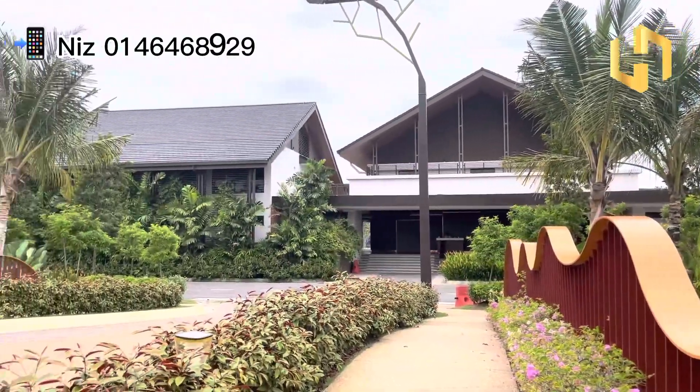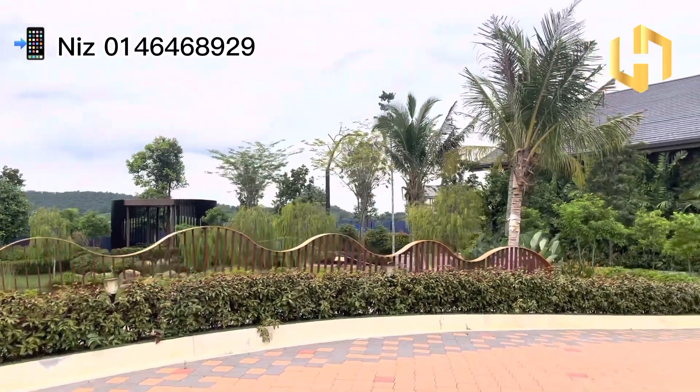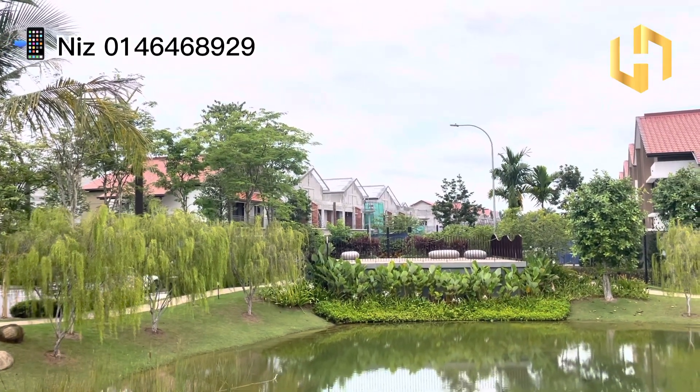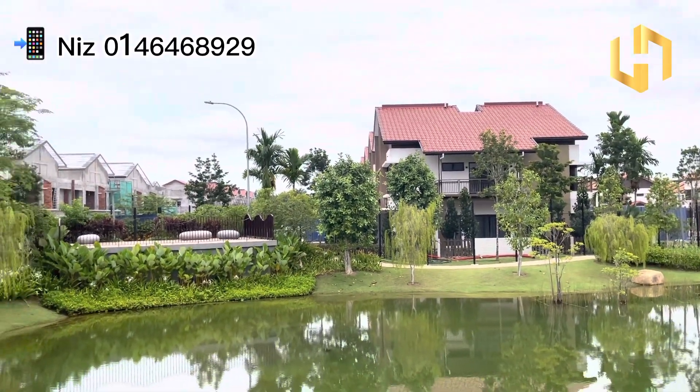For this concept, they actually call it a tropical concept, which is similar to a resort kind of style. So if you guys go for this property, when you come back, you will feel like you are going for a vacation, because the overall concept here really looks like a resort.